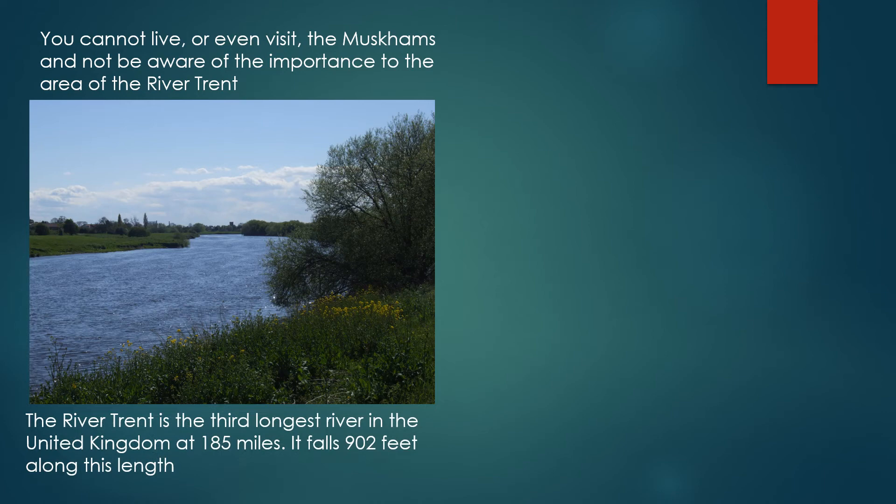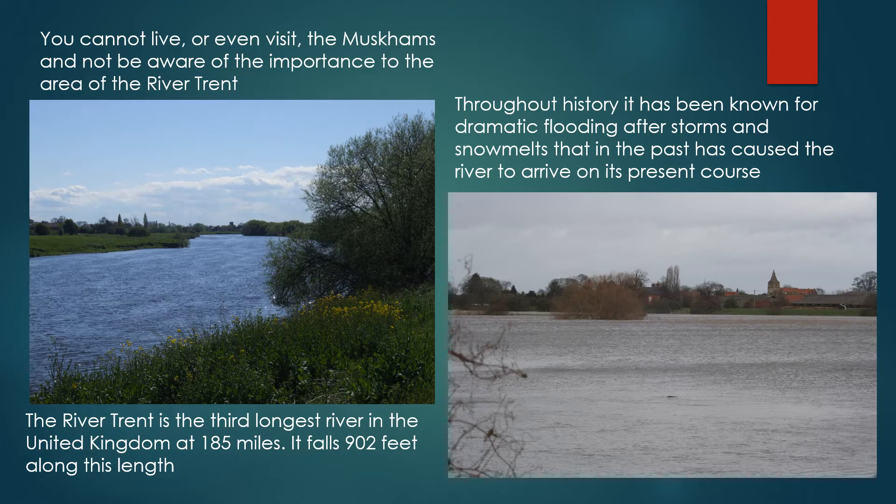You cannot live or even visit the Muscombes and not be aware of the importance to the area of the River Trent. The River Trent is the third longest river in the United Kingdom at 185 miles, and it falls 902 feet along its length. Throughout its history it has been known for dramatic flooding after storms and snow melts that in the past have caused the river to arrive on its present course.